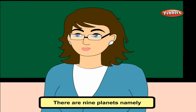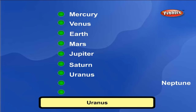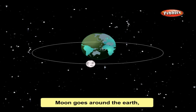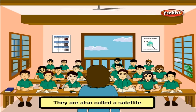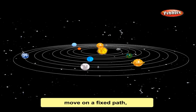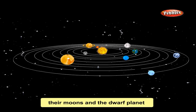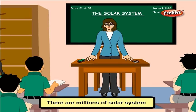The solar system has planets: Mercury, Venus, Earth, Mars, Jupiter, Saturn, Uranus, Neptune, and Pluto. The Moon goes around the Earth like the Earth goes around the Sun. Six planets have moons of their own, also called satellites. All the planets and moons move on a fixed path called their orbits. The Sun, the eight planets, their moons, and the dwarf planet form the solar system. There are millions of solar systems in the universe.